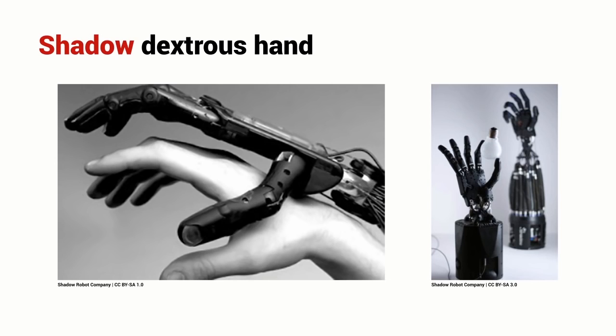Here's an example of a very human-like robotic hand. It's got four fingers and an opposable thumb. It has force sensing, so it's able to control the forces that it exerts on an object, and it's able to manipulate delicate things like the light bulb shown here.